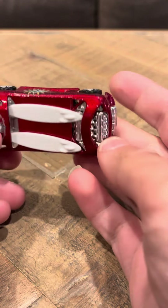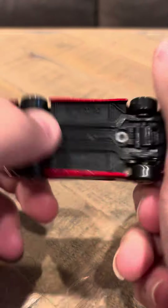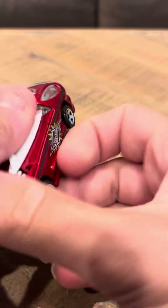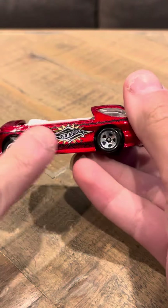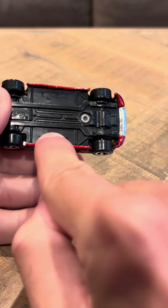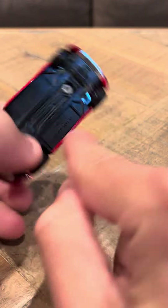As you can see, this car is pretty much brand new. It hasn't really been touched or anything like that, so it's pretty much a brand new car. It says Hot Wheels right here, and it says Deora 2, copyright 19.